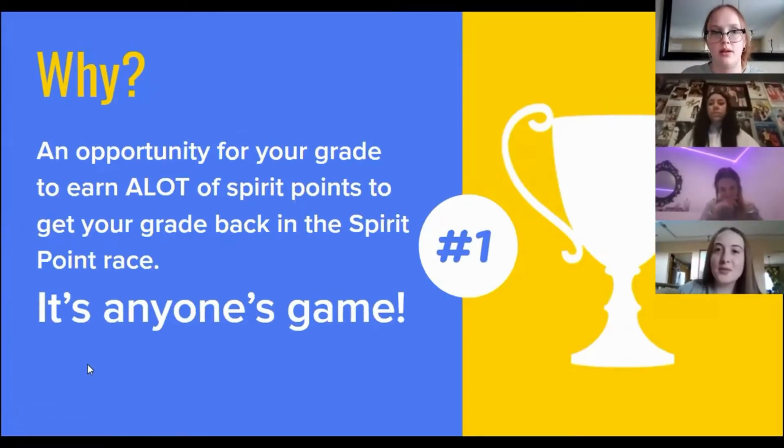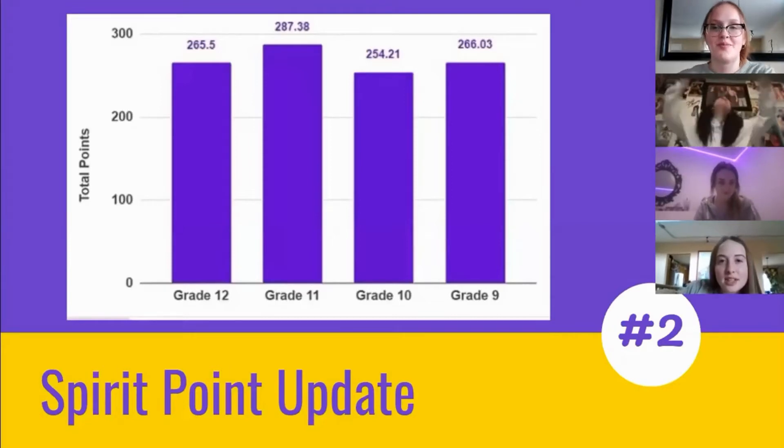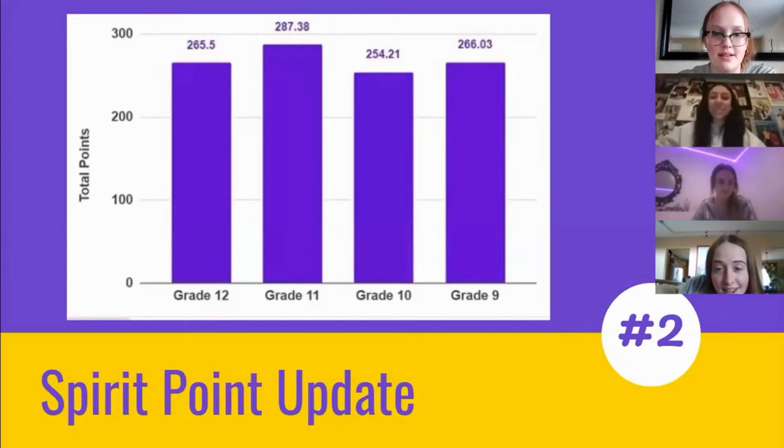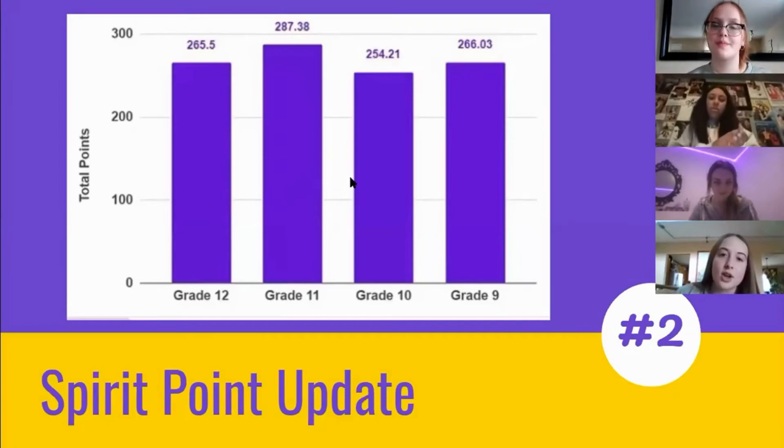Now it's time for a spirit point update. In first place is the grade 11s, and trailing in second are the grade 9s. Good job, guys. And in third, grade 12s, not too far behind. And in last are the grade 10s. But this is your chance to catch up to everybody.